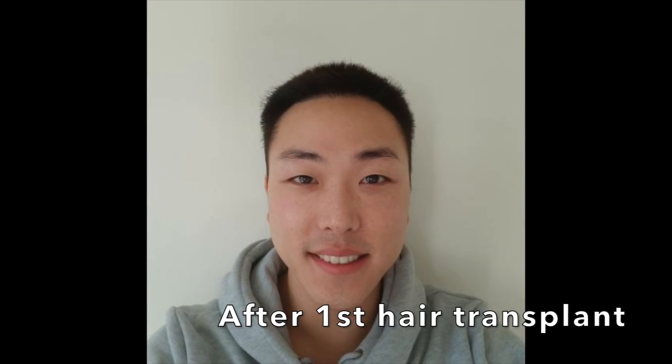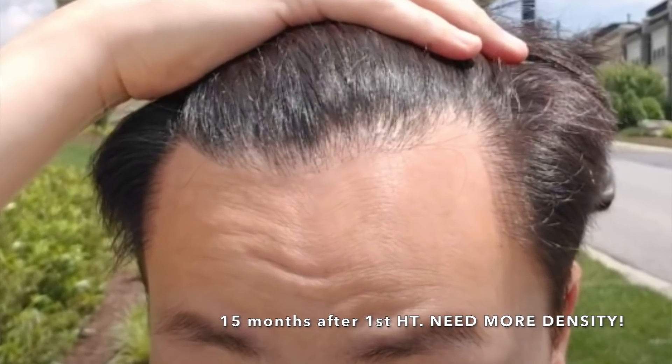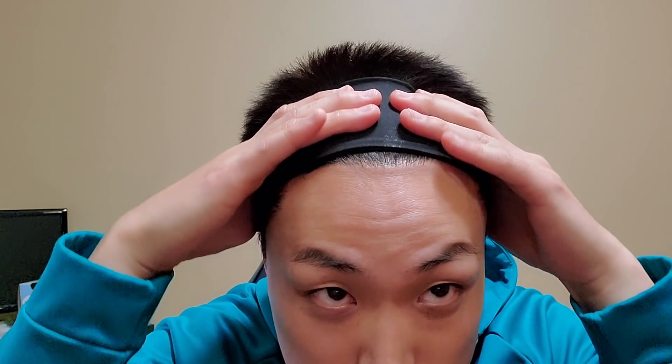I got a little over 1,800 grafts implanted into the frontal portion of the hairline. Now, the reason why I am wearing this bandana is so that I can actually better show you guys the grafts and the hairline. So without further ado, let me go ahead and show you guys the final results — the one-year post-op results without light, and then I'm going to turn on some harsh lighting so you guys can see the density as well as all the singles, doubles, and triple grafts.